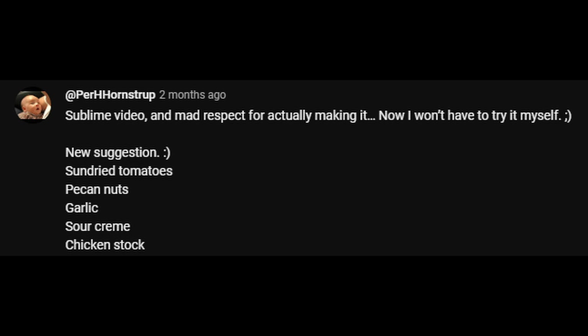We asked you to give us 5 ingredients that you liked together, and you delivered. Per, who tried to poison us with his previous suggestions, has come up with 5 new ingredients for us to try in an AI-crafted recipe.